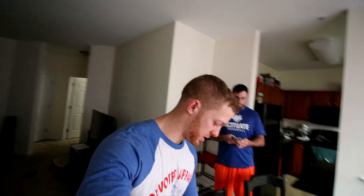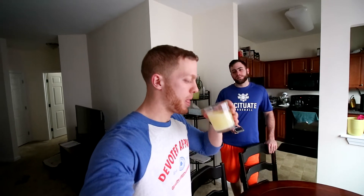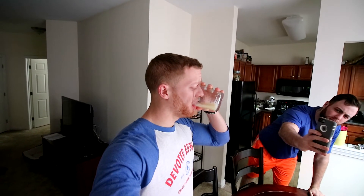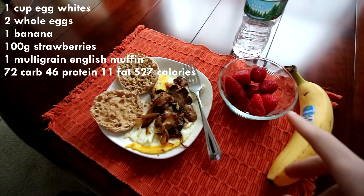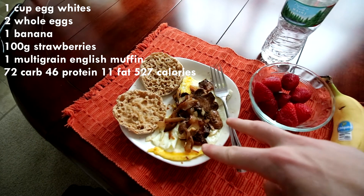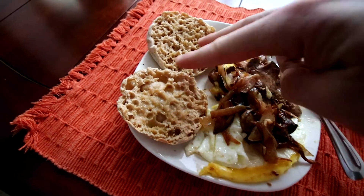My brother is making his eggs so I don't have time to wait — I'm just going to drink my full cup of egg whites right now. My breakfast is obviously those egg whites that I just chugged down, a banana, a hundred grams of strawberries, two whole eggs with onion and mushroom, and one multi-grain English muffin.